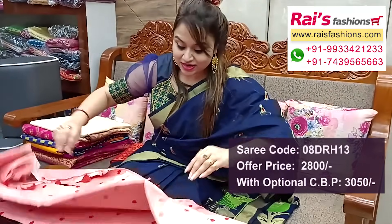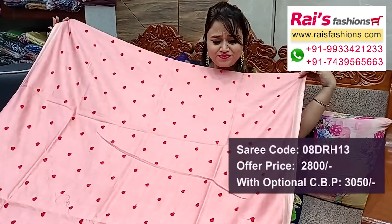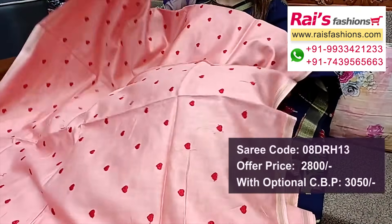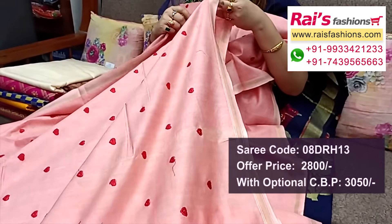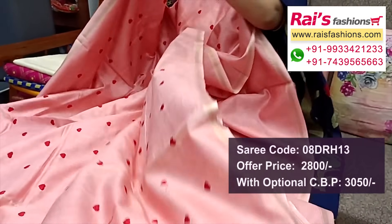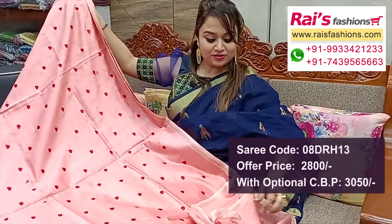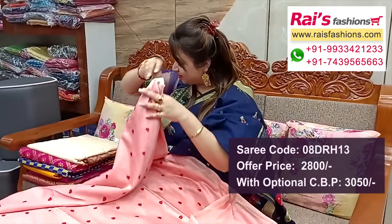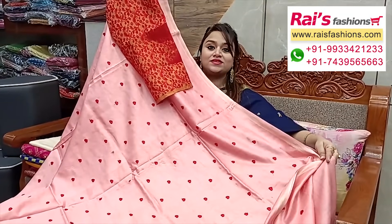Next one: nice color combinations, light peach set, pure chanderi silk, golden zari half-inch border, all over embroidery butta design, very smart elegant looks. Full base part, chanderi silk material, all over highlighted embroidery butta design, golden zari half-inch border. Pallu end: nice pom-pom design, very soft material, all over butta work embroidery butta. Running blouse piece, plain base running blouse piece. Silk material brocade work contrast blouse piece for your outstanding looks.